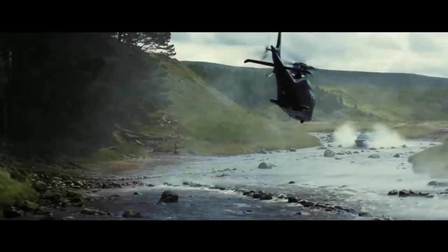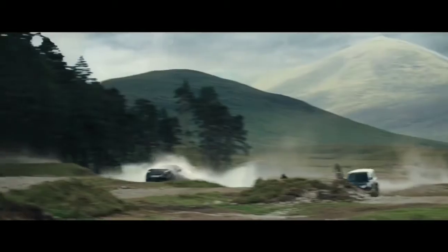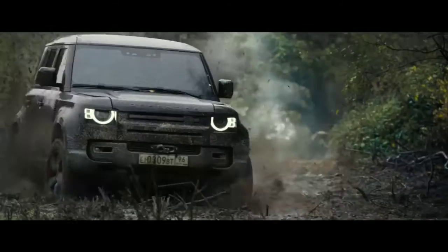In the new one-minute clip, three Land Rover Defender models can be seen performing insane stunts, from wild car chases and air flips to high-speed chases through rivers and swamps.